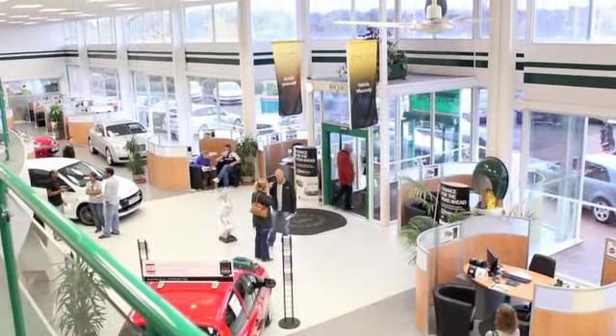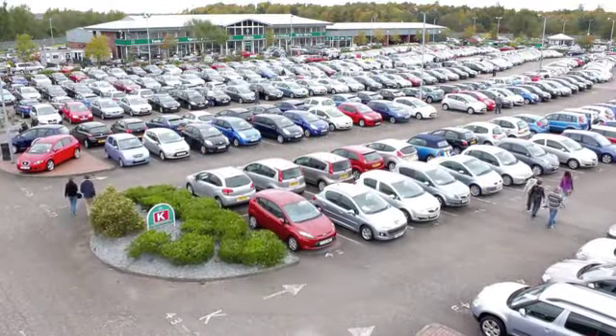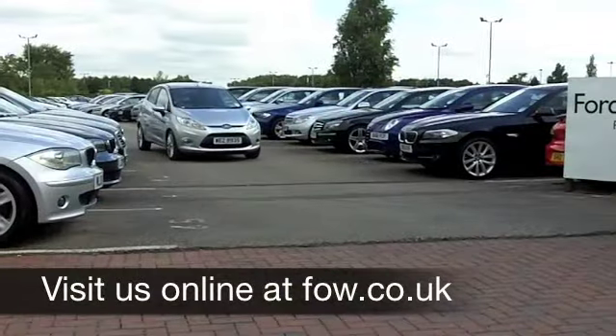If you fancy a test drive, no problem. Come on down, be our guest and discover this great car for yourself at Fords of Winsford.